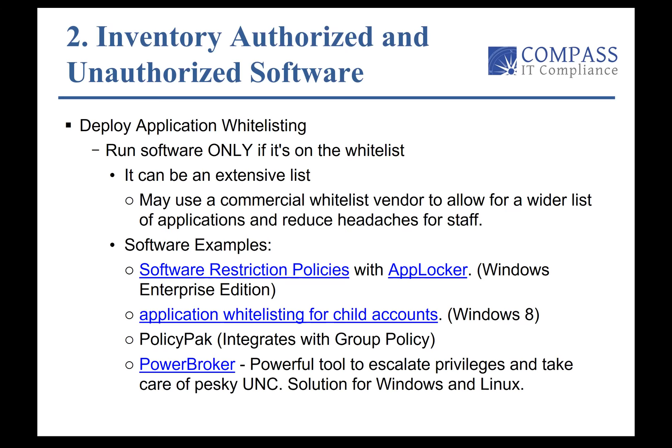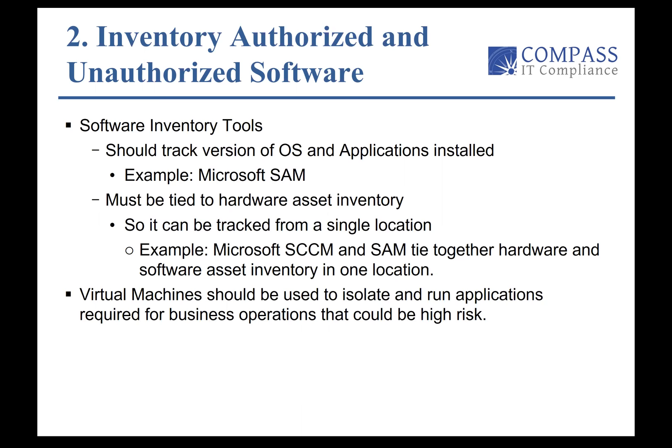You really need to track — much like we talked about with hardware — the OS and version of applications installed. For example, Microsoft SAM, and it should be tied to the asset inventory as well. Examples include Microsoft SCCM and SAM. Tying together the hardware and software asset inventory is huge.